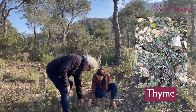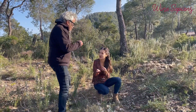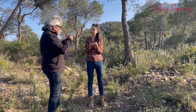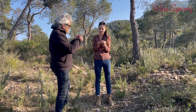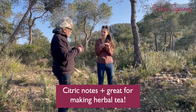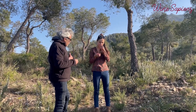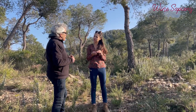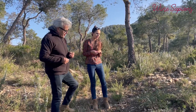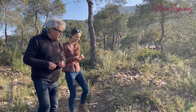Another herb is the thyme — the Catalan farigola. I like to use it in cooking. This thyme is a citric thyme, also with citric notes. And it's very good for your health — it has antibiotic properties and is a very important infusion. One infusion of thyme is very good for the immune system.